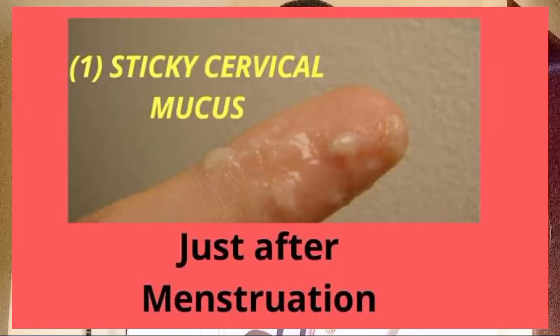The very first one is the sticky cervical mucus. If you look at this mucus, it is sticky — it sticks to your finger — which means it will be difficult for sperm cells to actually move through it. At this junction, it is not good if you want to conceive. This cervical mucus will come just immediately after you have stopped menstruation. So if you menstruate for three days, this will come around day 4 and day 5.